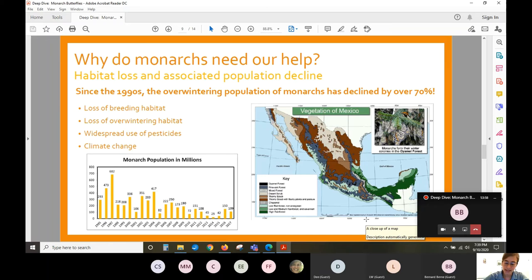Not all doom and gloom though — there are lots of positive things we can do. One of the biggest is to plant milkweed for the juveniles. Common milkweed and swamp milkweed are your two best bets in our area. They are common milkweeds found growing in the wild. There are other milkweed species native to our area, but they're much more rare and you're not likely to find them at a native plant nursery.